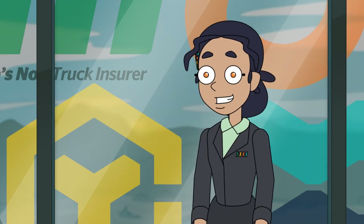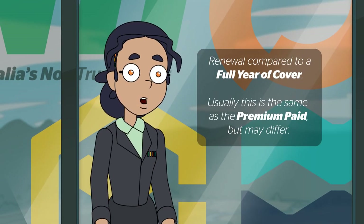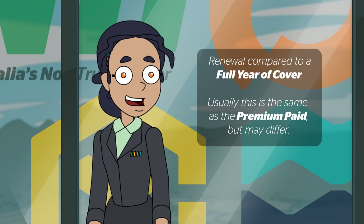The comparisons are presented on the basis of a premium for a full year of insurance cover. Usually this is the same as what you paid. What we're going to show you in this video is when the paid amount differs to the full year amount and why that happens.